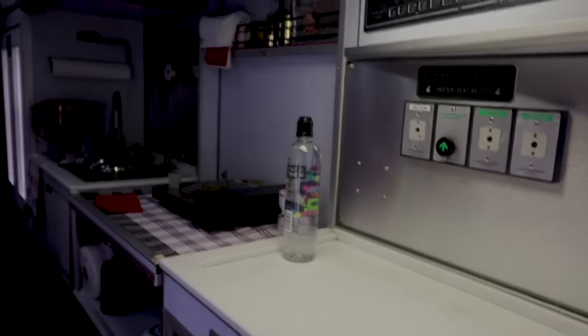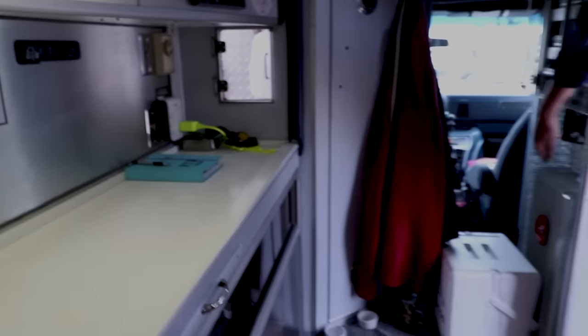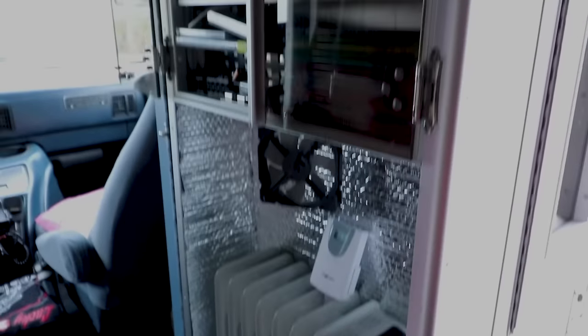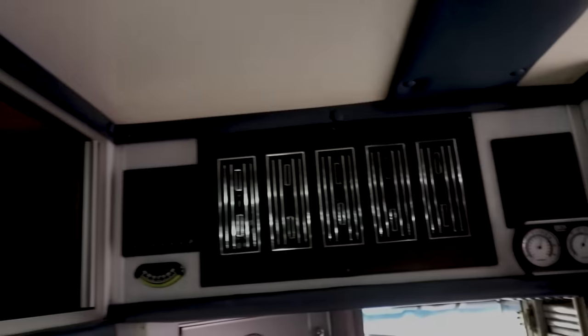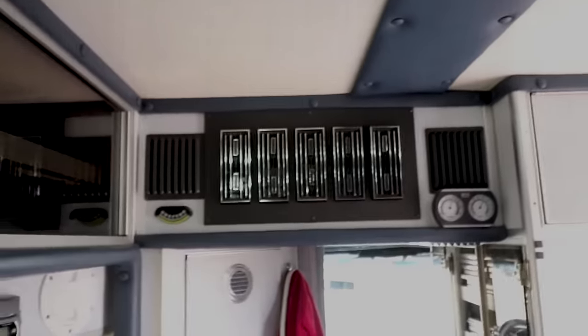They have three ways of cooking: a portable butane stove used outside, a gas option, and a two-burner electric cooktop for winter. For heating, a permanently mounted 750-watt oil-filled electric heater keeps the space comfortable even in winter without running the furnace. There's also an original thermostatically controlled AC/heating unit — standard on ambulances since they carry patients.